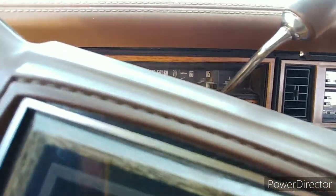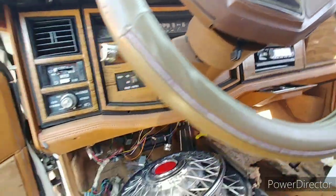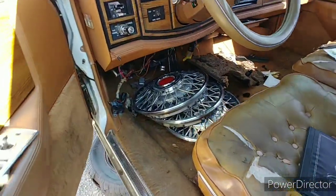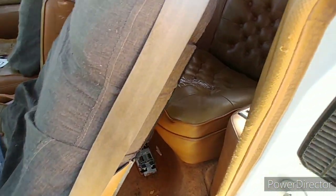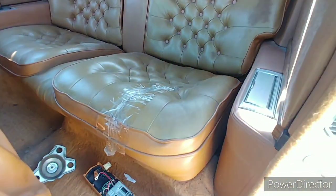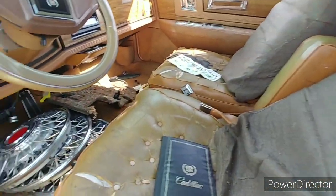Interior — seen better days, you know. Dash is cracked. What are we reading on the mileage here? I'm gonna say 121,000. There's three of the hubcaps — the other one's still on, I guess they couldn't get it off or what have you. Some people actually sat in the back of this one; I pulled that back seat and found about 85 cents — quarters, nickels and dimes.